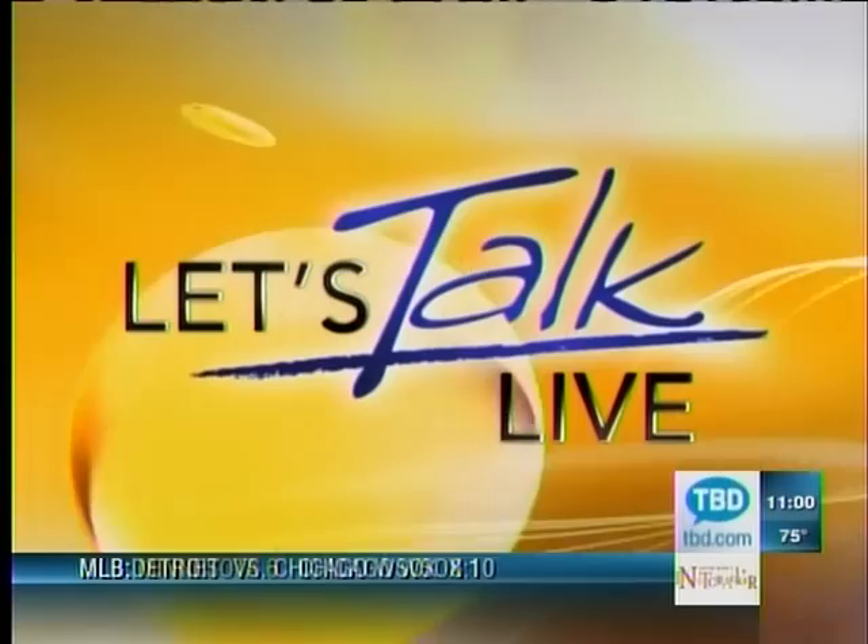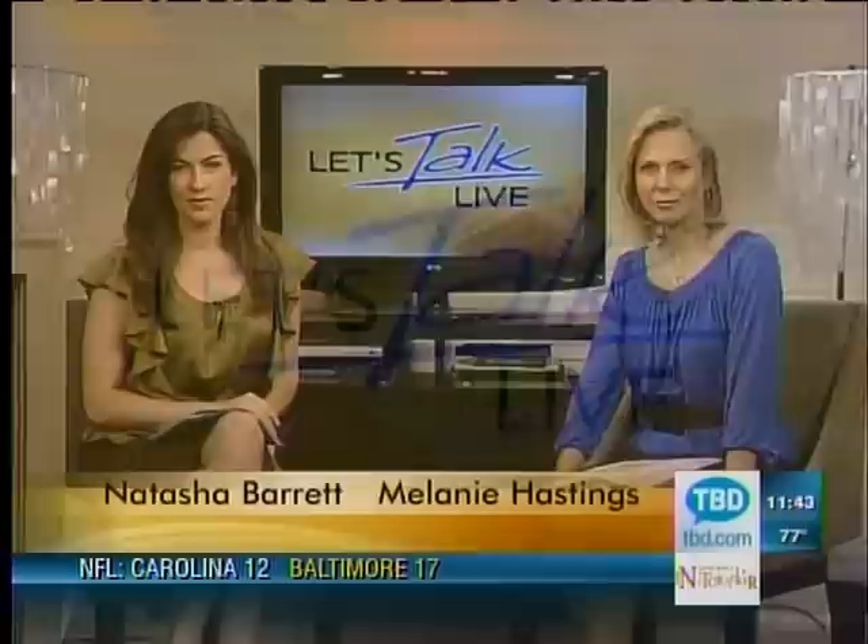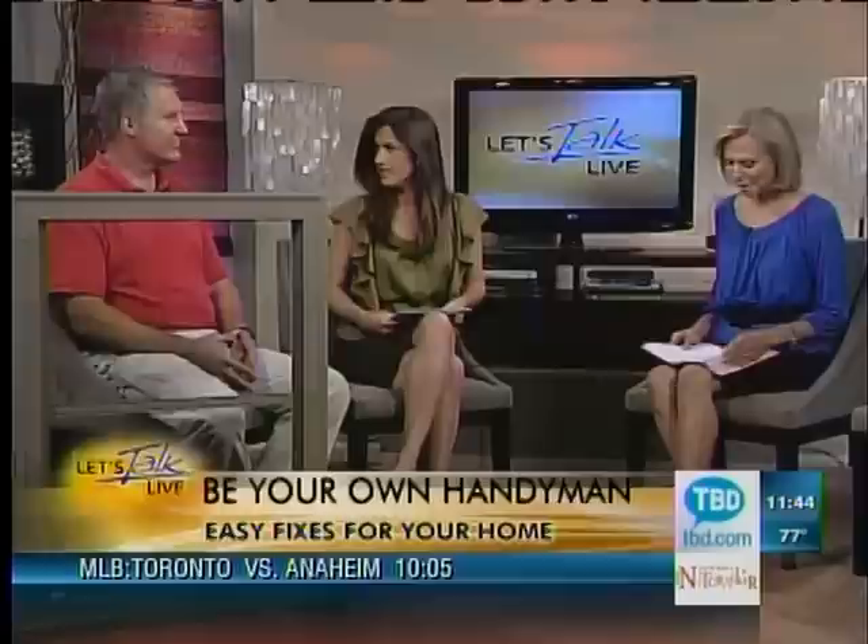From the TBD Studios, let's talk live with your hosts, Natasha Barrett and Melanie Hastings. The weather might be saying summer heat, but before you know it, we'll be back to fall weather — in about a month or so. Get ahead of Mother Nature and help your home heating bills stay down with some small jobs that could save you big time. Bob Martinisco, or Small Job Bob as he's known, is showing us today how we can weatherize our windows.